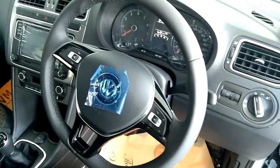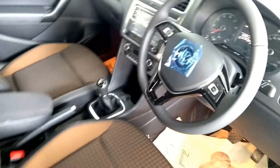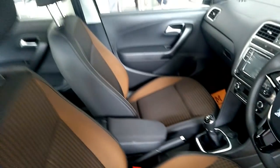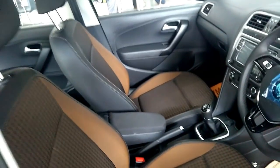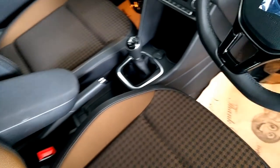The steering wheel is tilt and telescopic. The new touchscreen infotainment system comes with four speakers, phone and audio streaming, MP3 player, CD player, FM and AM, USB and auxiliary inputs, steering mounted controls, and a voice command facility.